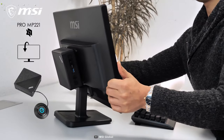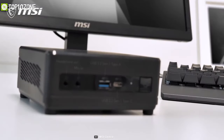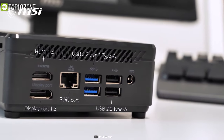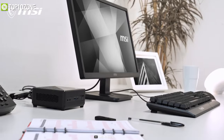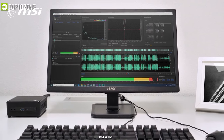The QB5 supports a standard VESA mount so you can attach it to the back of your monitor and keep it completely hidden. It has two USB 2.0 and three USB 3.2 Type-A ports, a Type-C port, HDMI, DisplayPort, and other necessary inputs to plug in all your peripherals. Weighing just around 1.2 pounds, the MSI QB5 is one of the smallest mini PCs of its kind on the market.